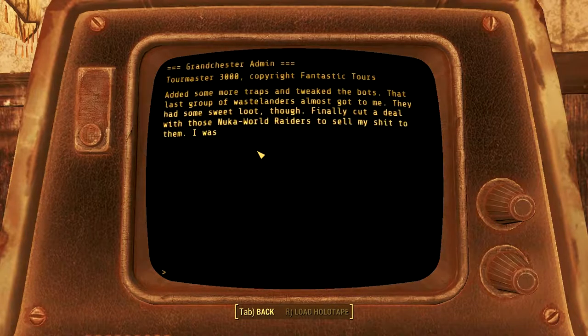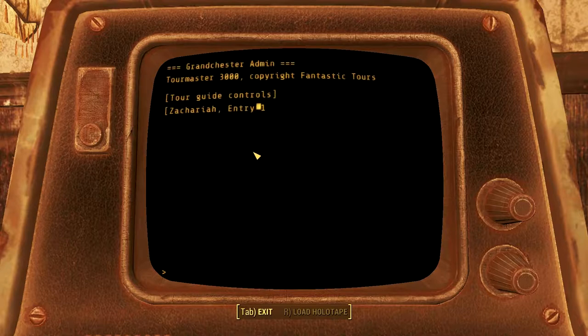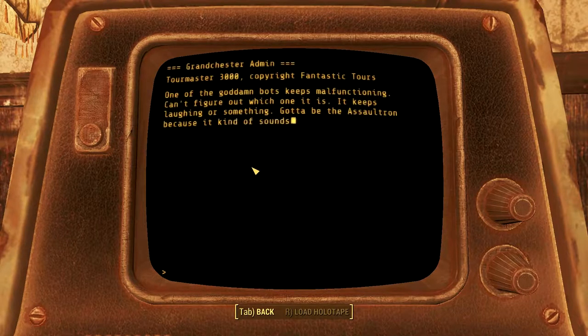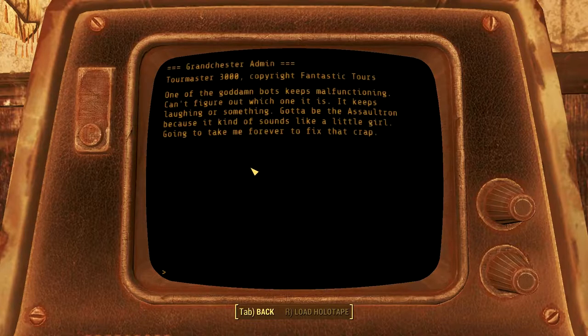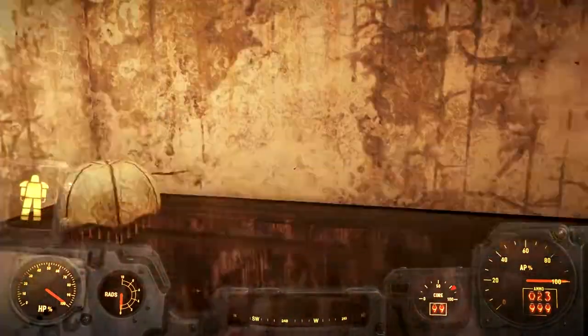'All I gotta do is leave a few tickets by that stupid ticket taker and they scamper in like rats to garbage. Already bagged a dumbass Minuteman that wandered in and some family traveling west. The family only had some food and caps - who the hell travels in the wasteland with no weapons and ammo? Idiots.' 'Added some more traps and tweaked the bots - that last group of wastelanders almost got to me. Finally cut a deal with those Nuka World raiders to sell my stuff to them. One of the bots keeps malfunctioning - keeps laughing or something, gotta be the Assaultron, cause it kinda sounds like a little girl.' He's hearing the voice of Lucy - the mystery's not over.